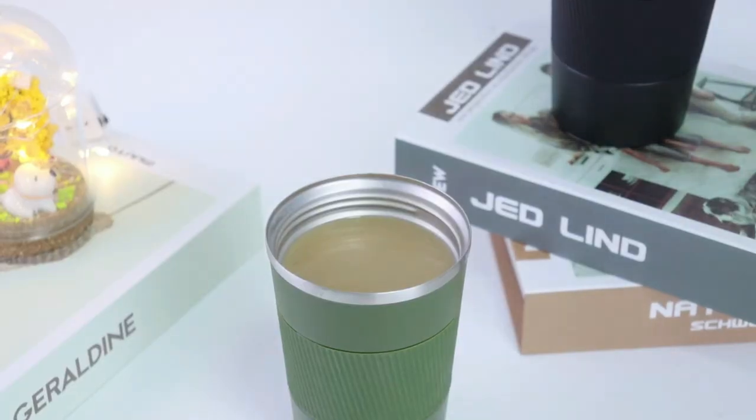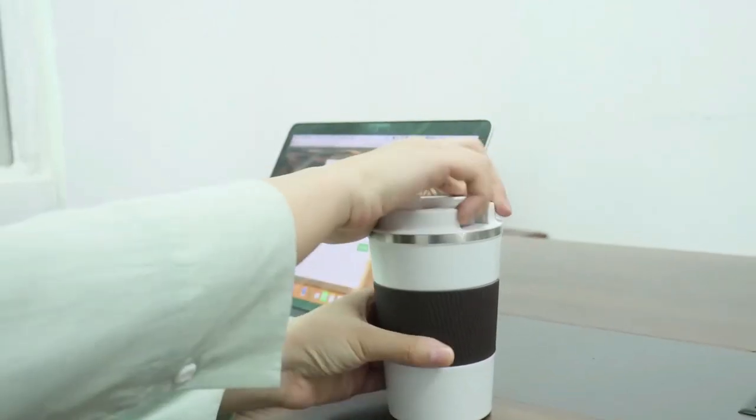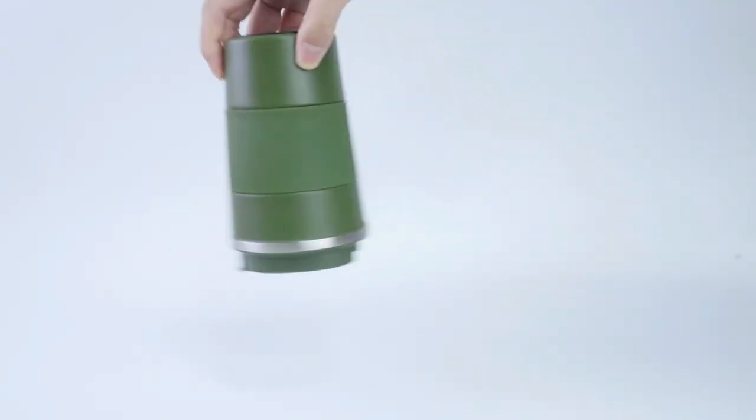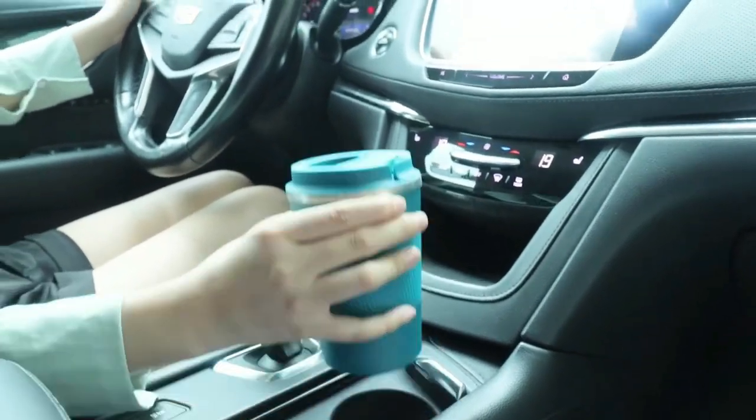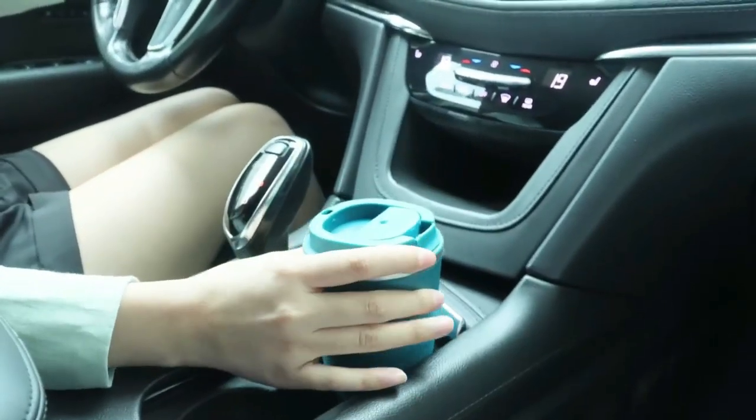The vacuum double wall of this thermos is made of high-grade 304 stainless steel, making it taste-free, rust-proof, and leak-proof. The lid is crafted from food-grade silicone, BPA-free, and highly durable, guaranteeing you a healthy and long-lasting product.